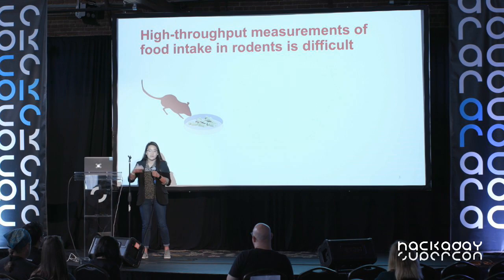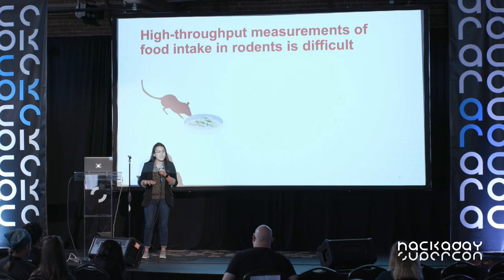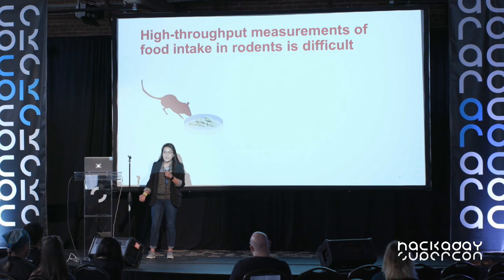Since not many people can afford these systems, what's done in many labs is collecting data manually. You have a mouse with food dishes — food cafes — and a researcher has to come in every morning, pack some food in a cafe, put it on a kitchen scale, take that weight, come back 24 hours later, take another measurement, and that difference in weight is presumably how much the mouse ate. As you can imagine, that's a very crude, coarse, imprecise measurement — and you're missing a lot of feeding behavior that happens in between, the microstructure of the feeding patterns.